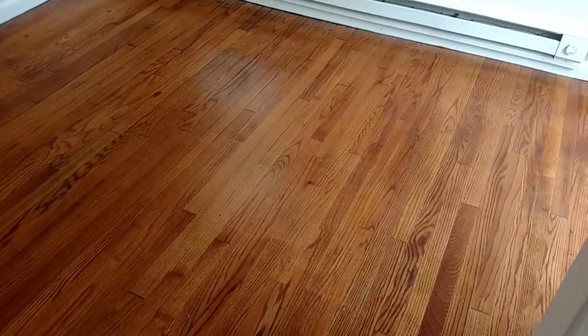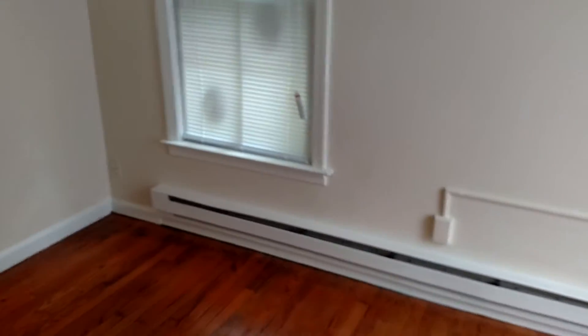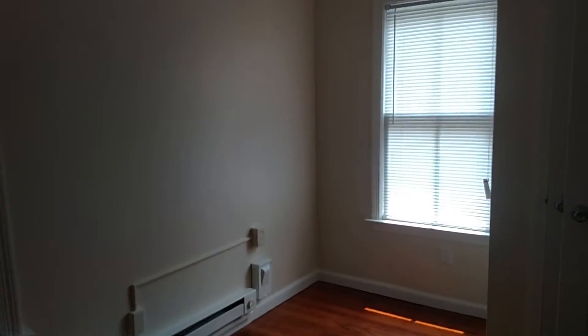As you can see, you have the nice hardwood floors. It has been freshly painted throughout. It does have a good sized closet as well.